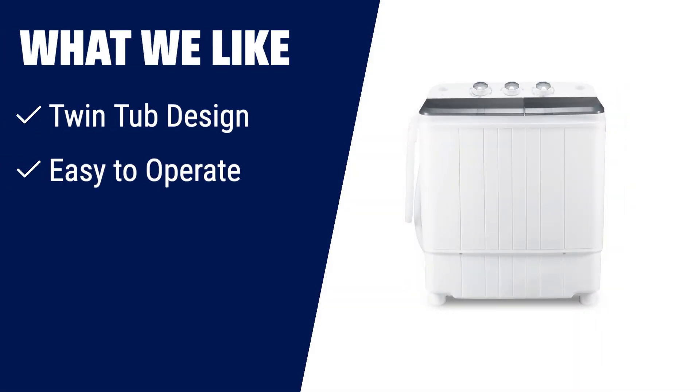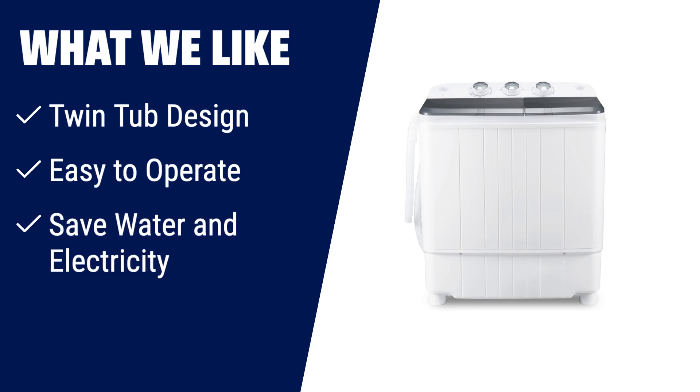What we like: If you want a washing machine that saves water and electricity while being easy to operate, then this combo washer and dryer is the one for you. With its twin-tub design, you can wash and spin dry loads simultaneously. Its compact size and low power consumption make it perfect for apartments, dorms, or even camping. Save water, save energy, and enjoy clean laundry.